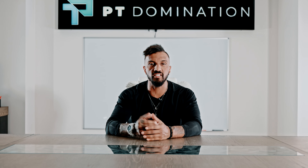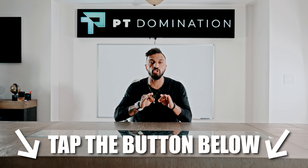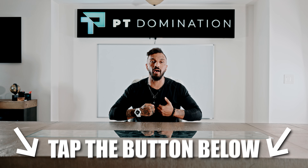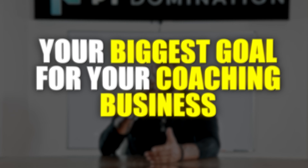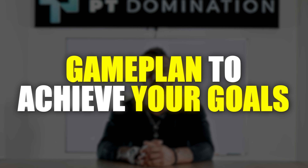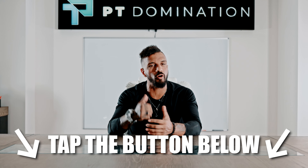If this video is valuable and you'd like my help starting and scaling your coaching business to $5,000 to $10,000 per month, tap the button in the description or comments and schedule a strategy session with me and my team. On the call, we're going to cover your biggest struggle and biggest goal for your coaching business, and give you a game plan along with strategies you can implement immediately. Tap the button below to book in. Thank you so much for watching.